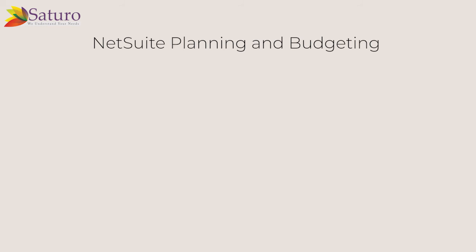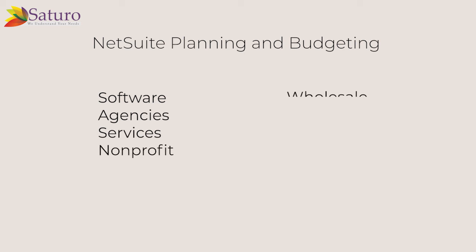NetSuite Planning and Budgeting is designed for all industries, including software, agencies, services, non-profit, wholesale distribution, manufacturing, and retail.